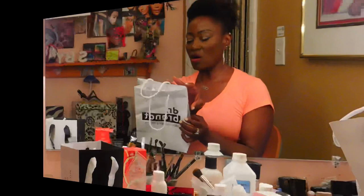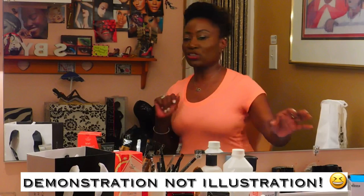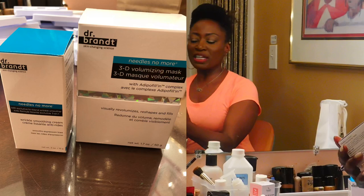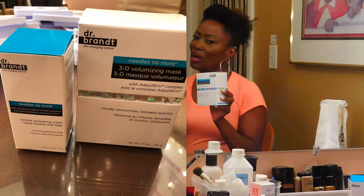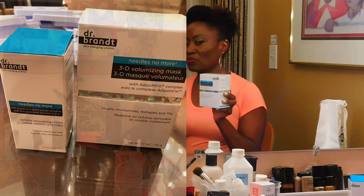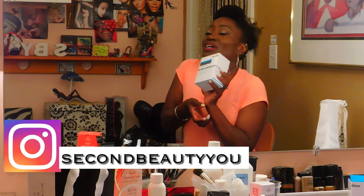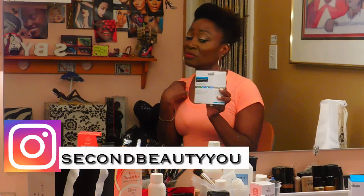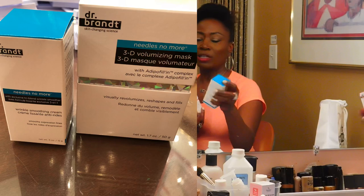This is a company called Dr. Brandt, and what was so interesting is the gentleman did a wonderful illustration. This is called the 3D Voluminizing Mask - it also says 'needles no more.' I haven't done Botox but I don't rule anything out. If I don't have to do surgery or treatments to keep looking smooth and fresh, why not try this? When they put it on my wrist, my wrist just kind of plumped up. So if my wrist plumped up, will my face? The other Dr. Brandt product is also 'needles no more' - the wrinkle smoothing cream. These are my two faves.